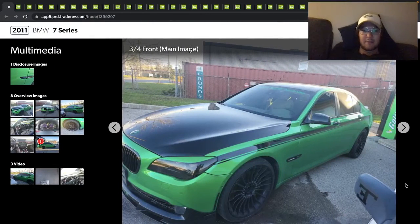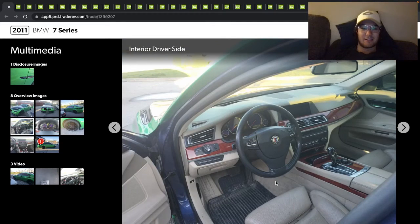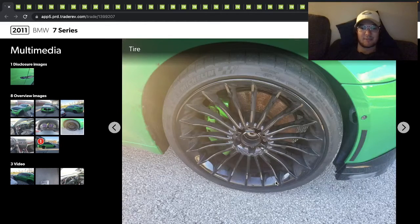Here's a 2011 BMW 7 Series, and this is actually, believe it or not, a B7 Alpina. I don't know if it's got a V8 or a V12 — super crazy looking car, and this one looks pretty rough.